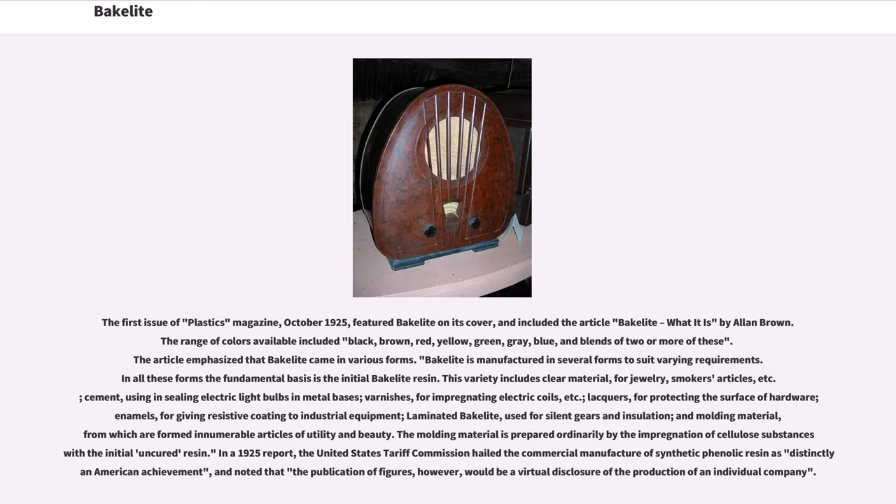The molding material is prepared ordinarily by the impregnation of a cellulose substance with the initial uncured resin. In a 1925 report, the United States Tariff Commission hailed the commercial manufacture of synthetic phenolic resin as distinctly an American achievement, and noted that publication of production figures would be a virtual disclosure of the production of an individual company.